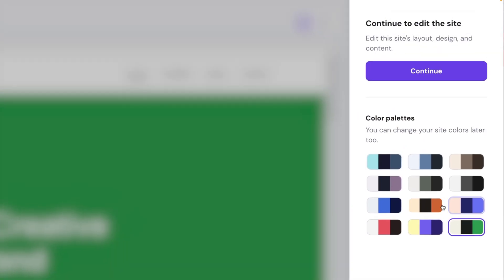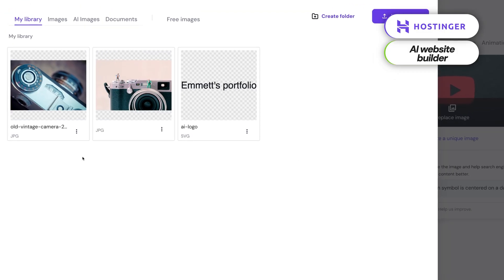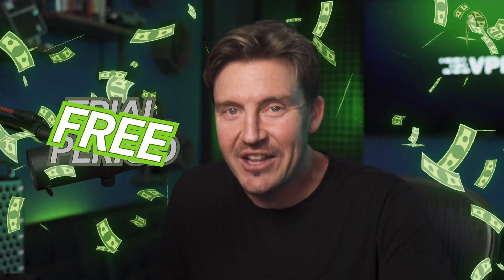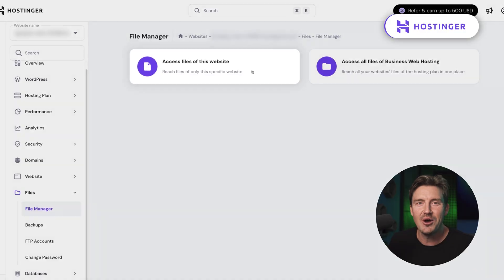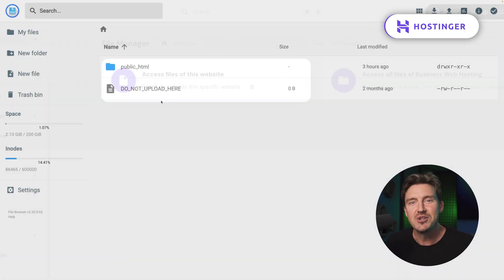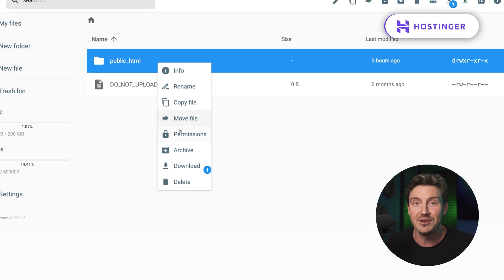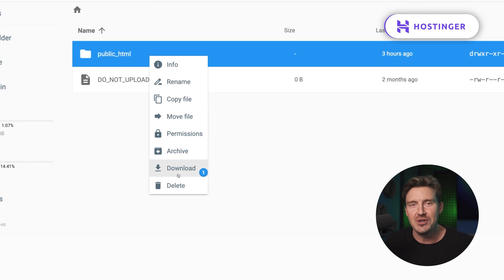From there, you can tweak layouts, colors, images, and more with a drag and drop editor. The main catch is that Hostinger isn't really free — it only has a trial period, but there's a way to use it for free. Unlike most builders that lock you in, Hostinger lets you export your site to WordPress. That means you can build your website for free during the trial and then move it to your own hosting.